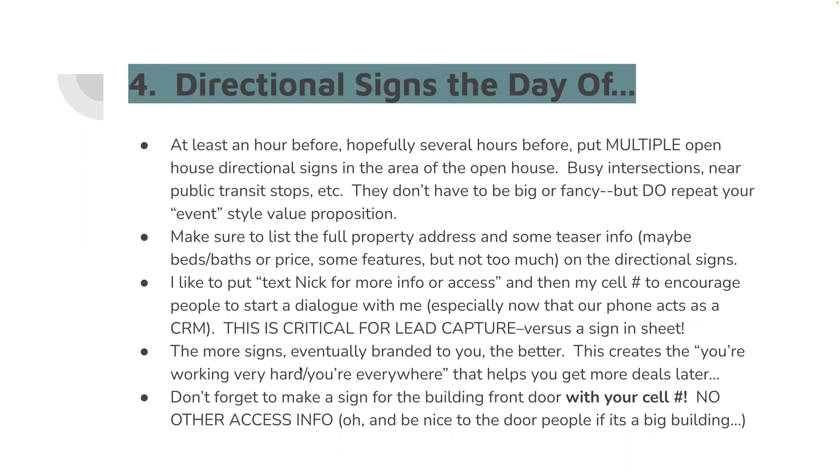Alright — directional signs the day of. I'm real big on this. If you came last night, I think there were four or five of you — you couldn't miss that there was an open house. Some people do balloons — that's cute. I just do a bunch of directional signs.